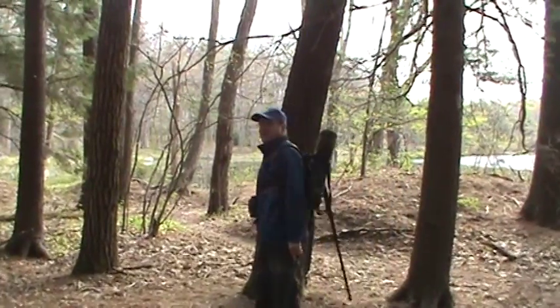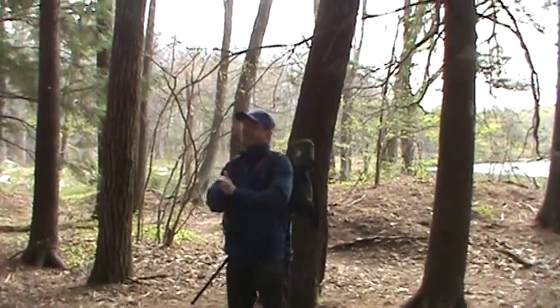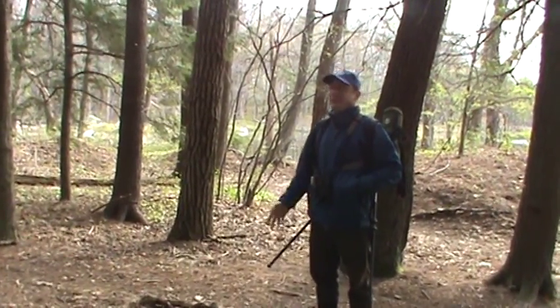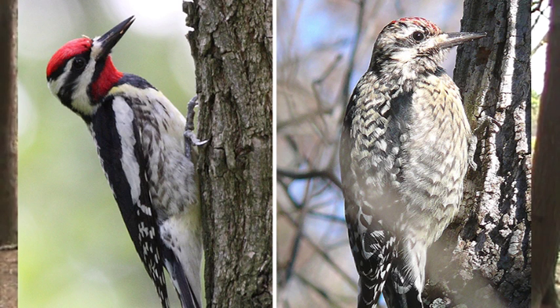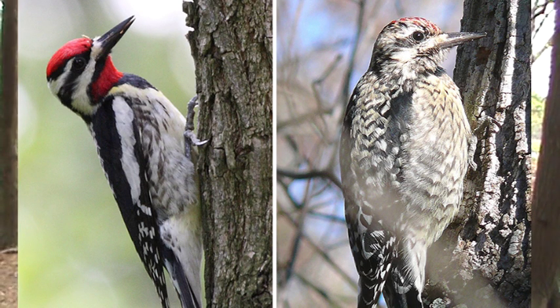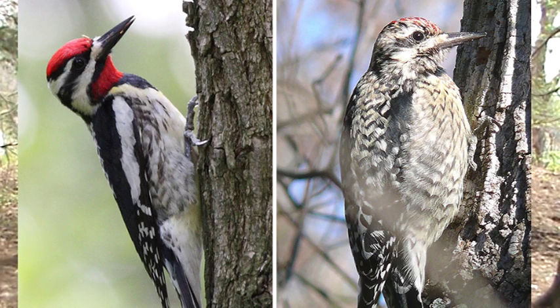Is the yellow-bellied sapsucker a kind of woodpecker? It is a woodpecker. Some of them actually drill holes in trees so the sap leaks into those holes and then they feed on the insects attracted to it. Our eastern sapsuckers don't tend to do it as much as the western ones. They leave holes in rows — on apple trees you'll see a very orderly set of holes drilled.